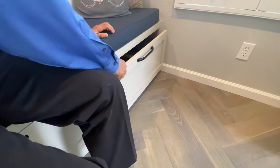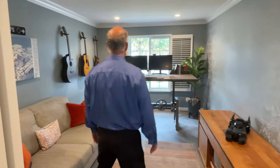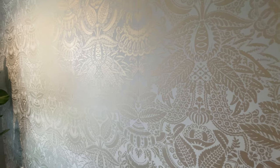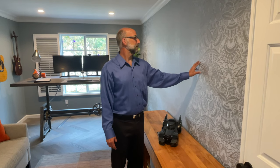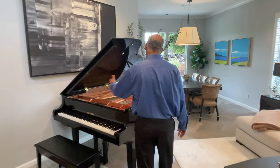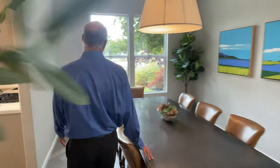First thing on our left is an office — great for sellers who work at home. The wallpaper here is hand-painted Farrow and Ball from England. We then enter the dining room, which has a great view of the lagoon.